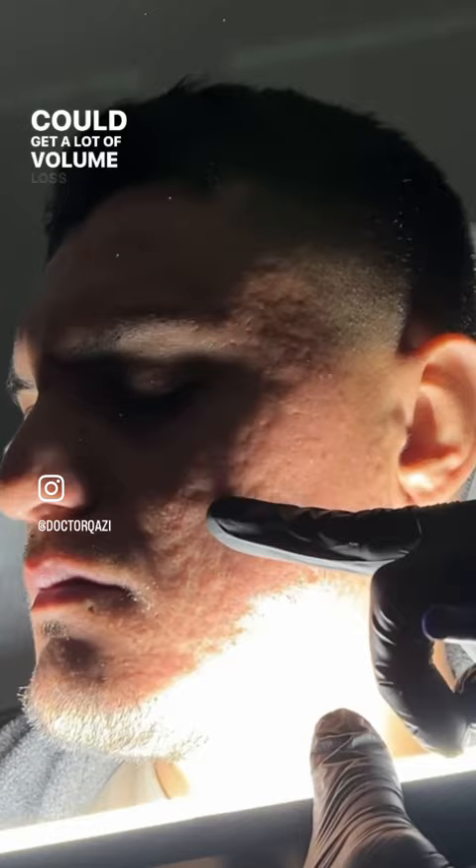If you could just smile for me. So you can see as you smile that the scar is actually stuck over here.